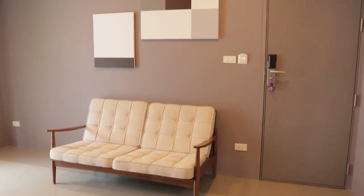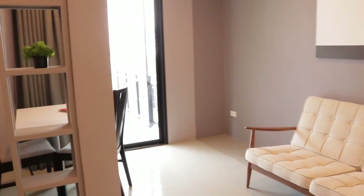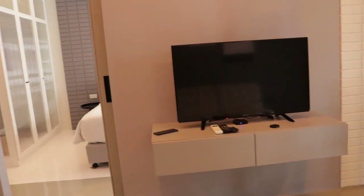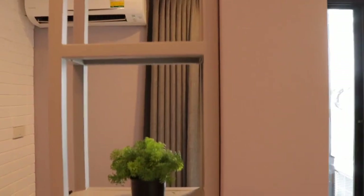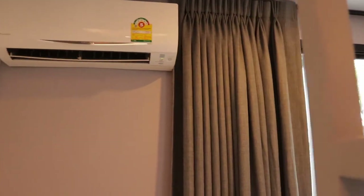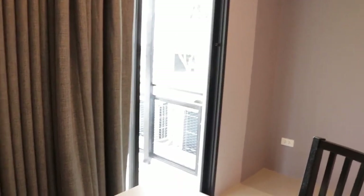Here we have a portrait and a couch so you can watch your TV from the couch. Over here we have the air conditioning, a little plant, and some beautiful drapery. These doors open out onto a balcony — I'll be showing you guys that shortly.